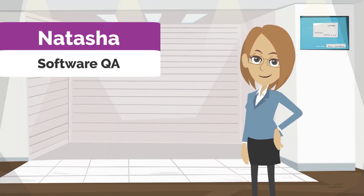Meet Natasha. She is a software quality assurance engineer. Her job is to test and certify all new and existing features of the software application.